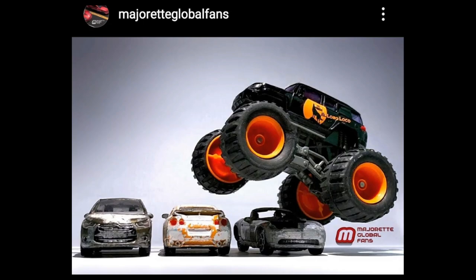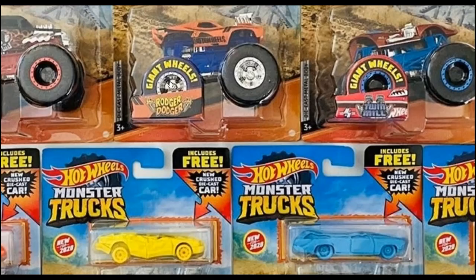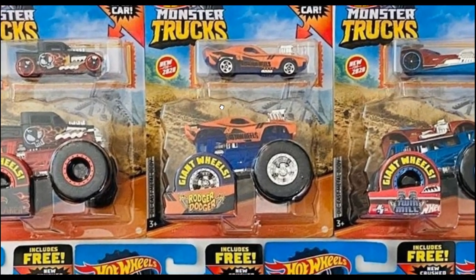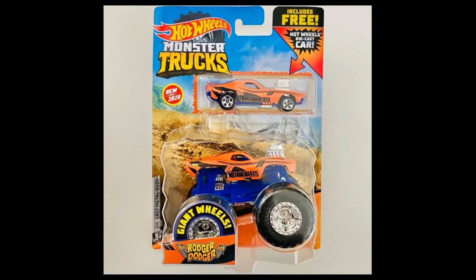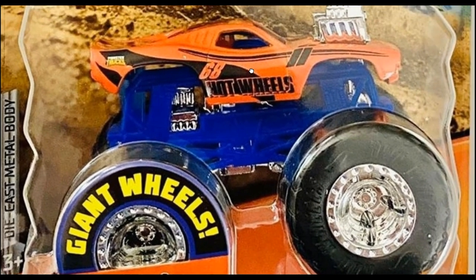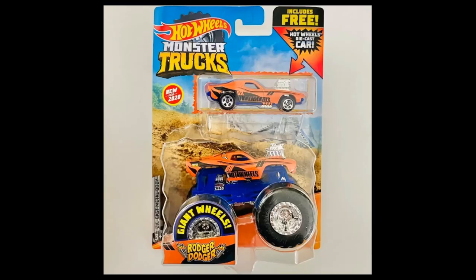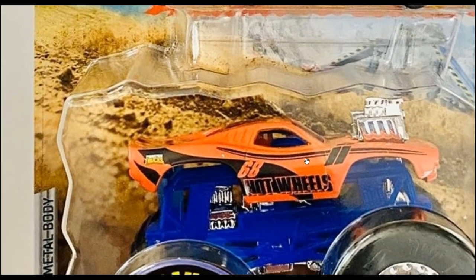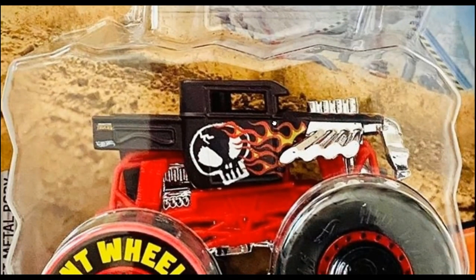Hot Wheels monster trucks are really getting better. Here are the Hot Wheels Monster Trucks for 2020 — these are fantastic, and some include an extra diecast car representing the non-monster-truck version of each set. Here is the Roger Dodger, which is awesome and includes a basic Roger Dodger with the exact same livery. The shapes differ a bit since the monster truck is bigger, but they even have the same chrome engine. This is new for 2020 — I haven't seen this one in stores yet.